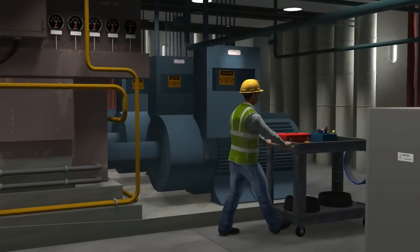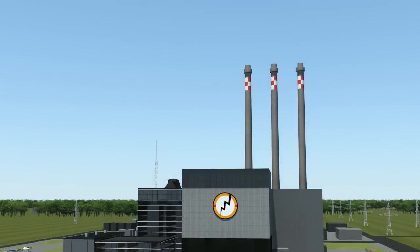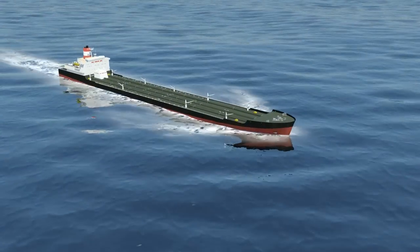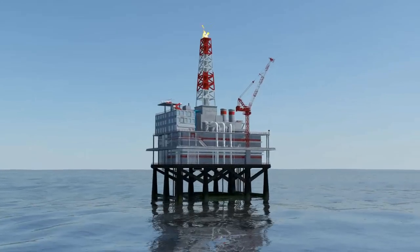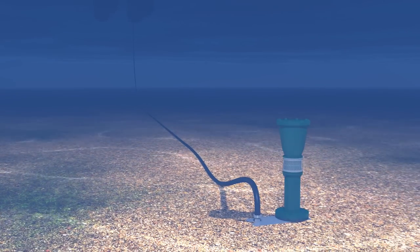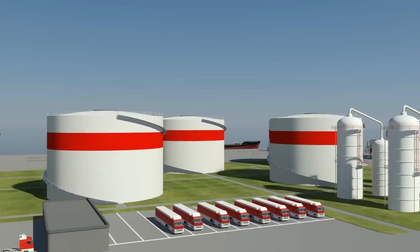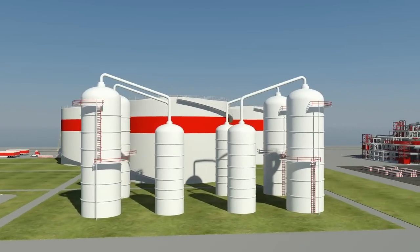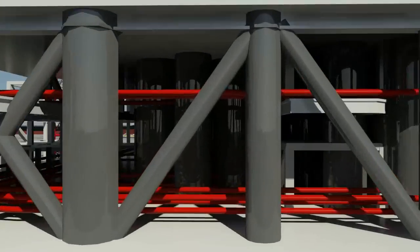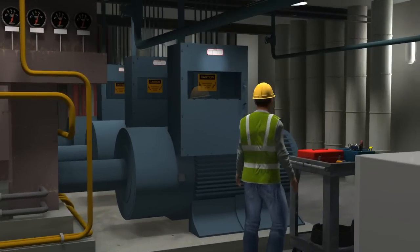Motors, pumps and other motor driven equipment are used in many industrial environments — in power plants, underwater, in the offshore industries and in refineries. All this equipment has to be monitored for wear and faults.